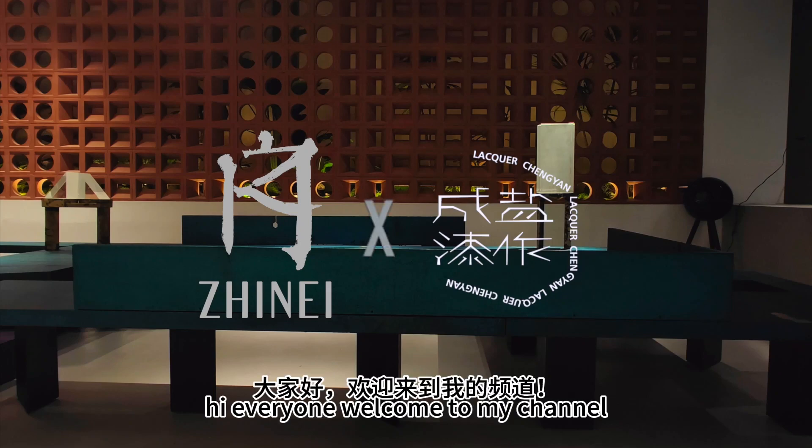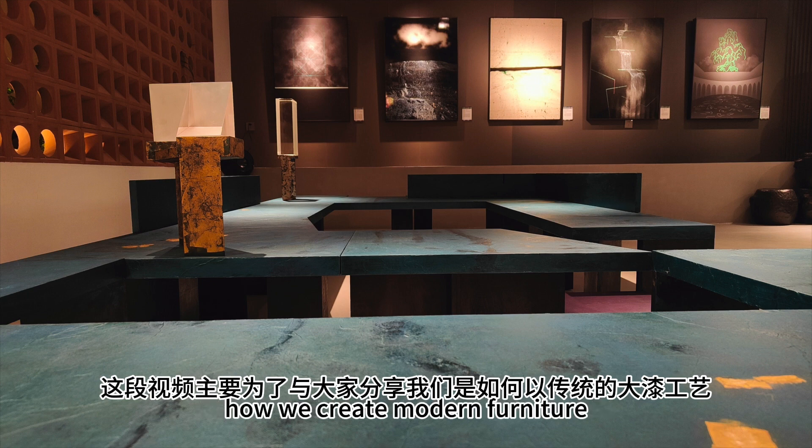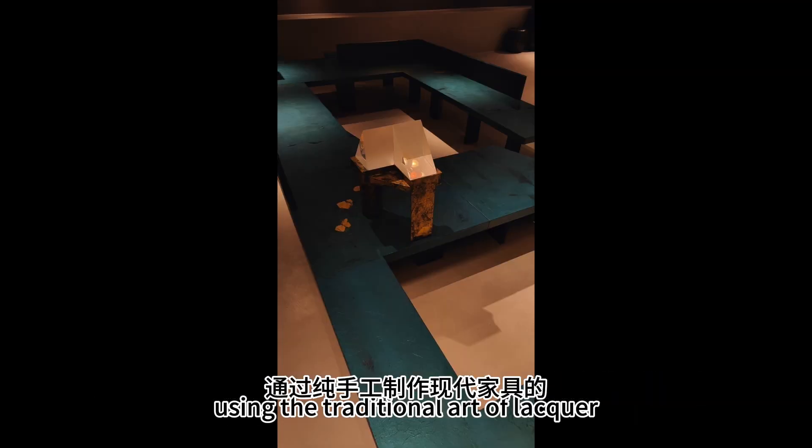Hi everyone, welcome to my channel. In this video, I want to share with you how we create modern furniture using the traditional art of lacquer craftsmanship by hand.